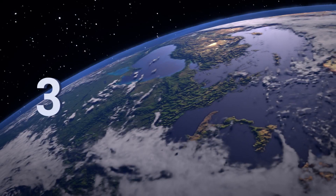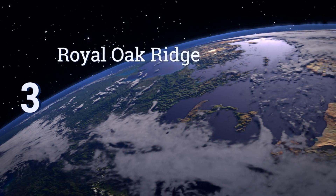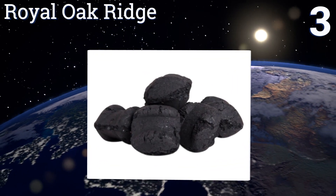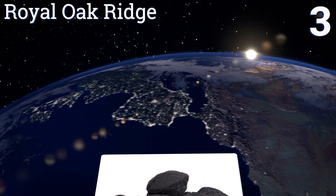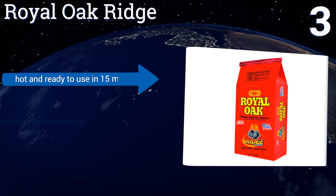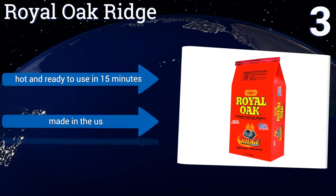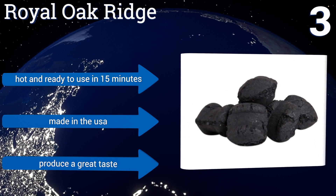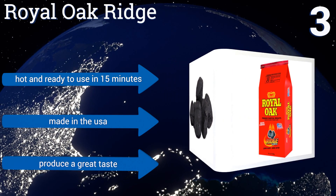Nearing the top of our list at number three, Royal Oak Ridge is a top pick suitable for a variety of cooking needs. The briquettes have a consistent shape and size which promotes even burning from beginning to end. They're also a bit larger than others so you don't have to use as much. They're hot and ready to use in 15 minutes, made in the USA, and produce a great taste.